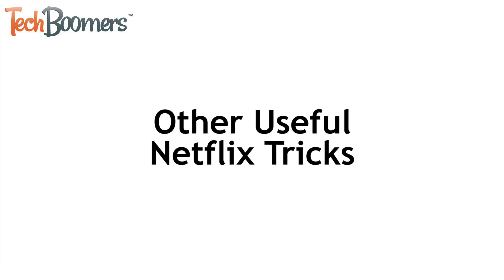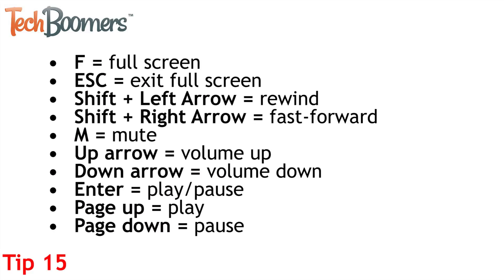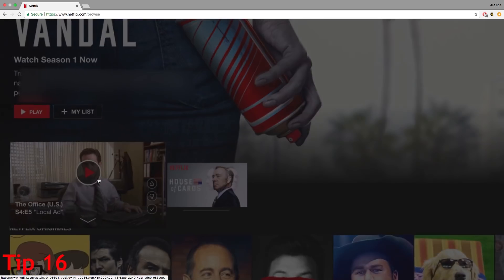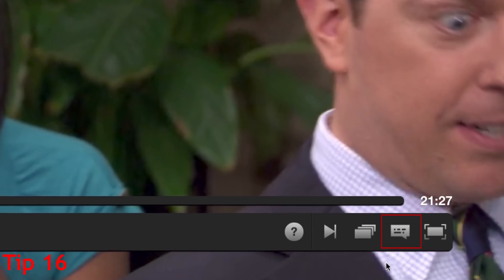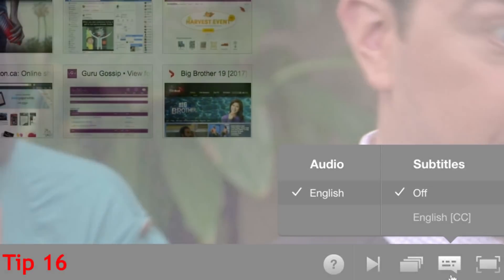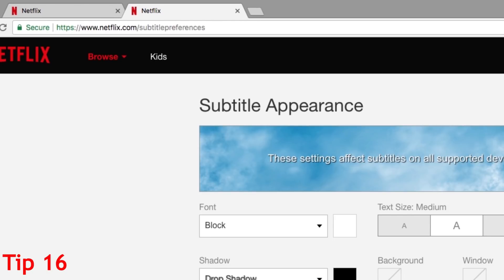You can easily control Netflix playback with keyboard shortcuts — we'll list them in the description box so you can take note of them. You can also change your subtitle settings so they're better suited for you. When you're watching something on Netflix, click the dialog button to access subtitle settings. You can turn subtitles on or off, or change the language. To change the size and color of your subtitles, go to netflix.com/subtitle preferences.